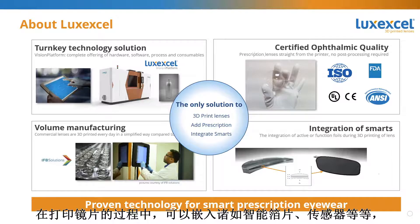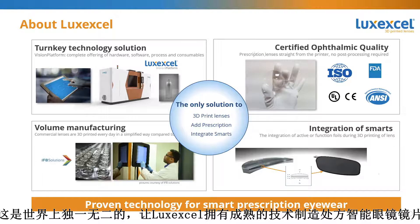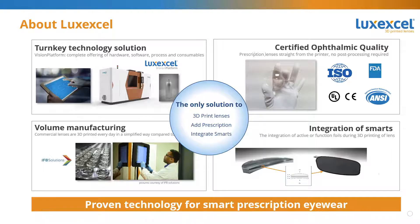This includes ISO and ANSI standards, and also FDA requirements. During our printing process, we can embed items like smart foils, waveguides, and sensors, and then continue to print the rest of the lens with the object inside. This is unique in the world and positions LuxExcel perfectly to make smart eyewear lenses with prescription, which look like normal streetwear or fashion eyewear.